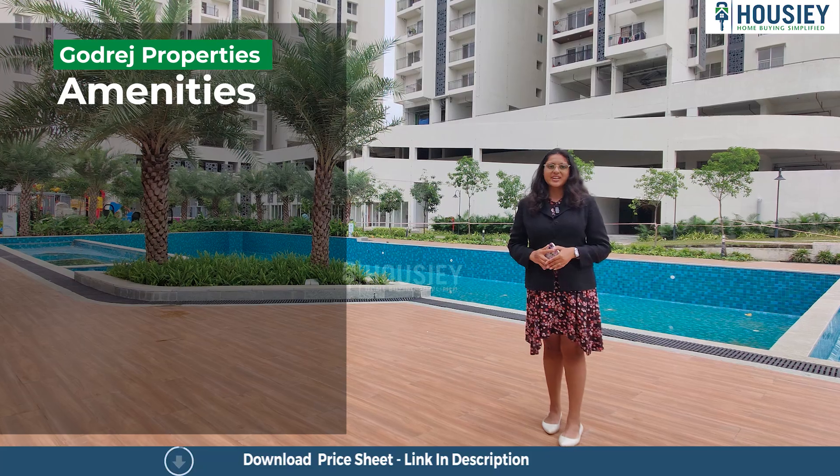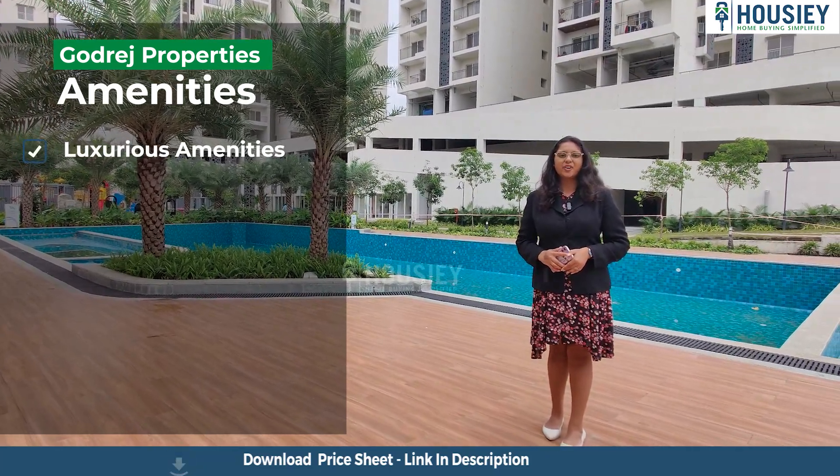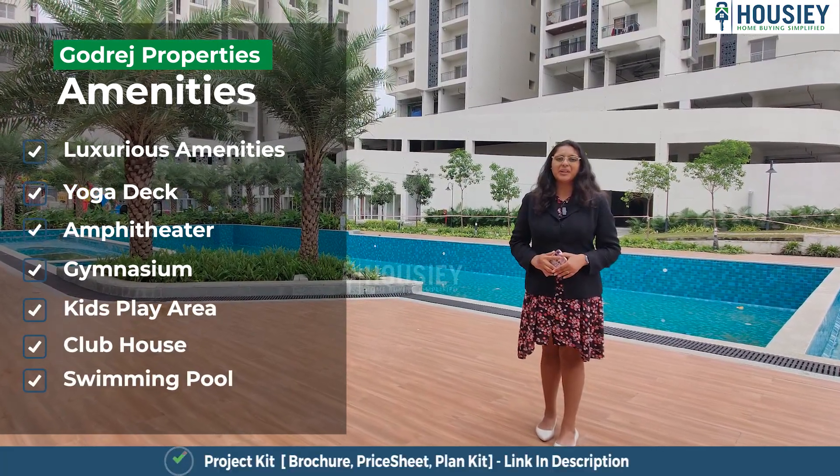Now let's discuss the amenities. This project has luxurious amenities like a rooftop yoga deck, amphitheater, gymnasium, kids play area, clubhouse, swimming pool and many more.